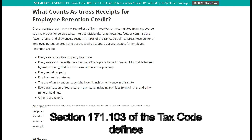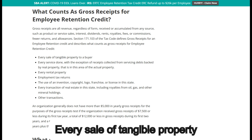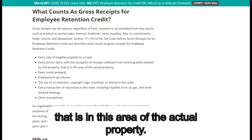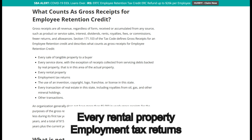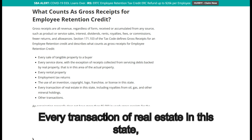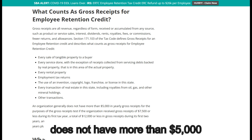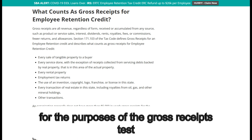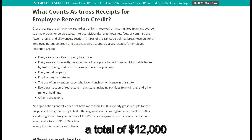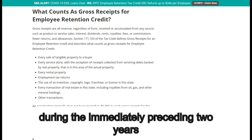Section 171.103 of the Tax Code defines gross receipts for an employee retention credit and describes what counts: every sale of tangible property to a buyer; every service done, with the exception of receipts collected from servicing debts backed by real property in the area; every rental property; employment tax returns; the use of an invention, copyright, logo, franchise, or license in this state; every transaction of real estate in this state, including royalties from oil, gas, and other mineral holdings; and other transactions. An organization generally does not have more than $5,000 in yearly gross receipts for the purposes of the gross receipts test if the organization received gross receipts of $7,500 or less during its first tax year, a total of $12,000 or less during its first two years, and a total of $15,000 or less during the immediately preceding two years plus the current year if the organization has been in existence for at least three years.